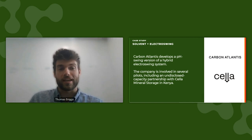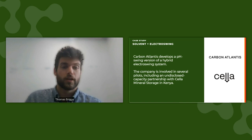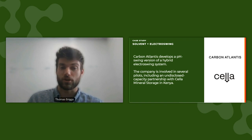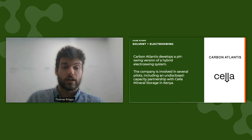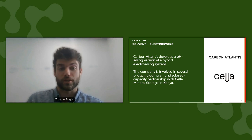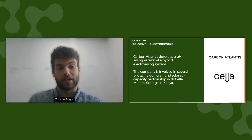Let's take a look at three case studies displaying the concept of hybrid electroswing: one coupling solvents with an electrochemical approach, one coupling sorbents, and one coupling membranes. First, Carbon Atlantis. This company utilizes a pH swing approach that splits a solvent into an acid and a base. The base is used as the CO2 capture medium, and once saturated, it's re-exposed to the acid to recombine into the original solvent, which releases the CO2. The company is currently in the very early stages of piloting, planning to launch a few 260 ton per year systems in the coming years, and has an undisclosed capacity partnership with Chella Mineral Storage in Kenya.